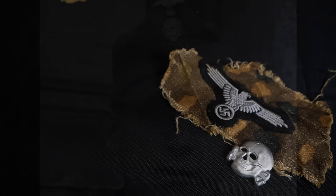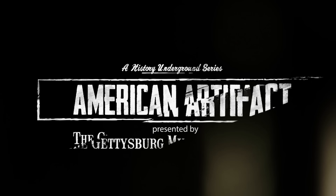Today, many of those souvenirs taken from the SS can be found at the Gettysburg Museum of History.